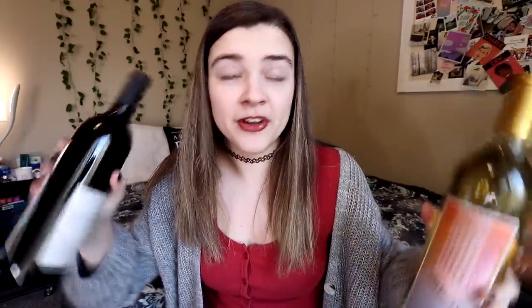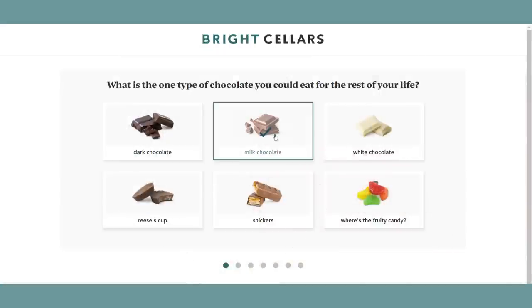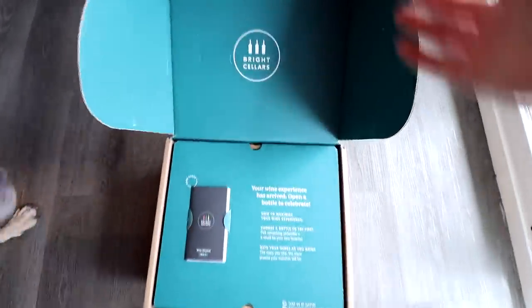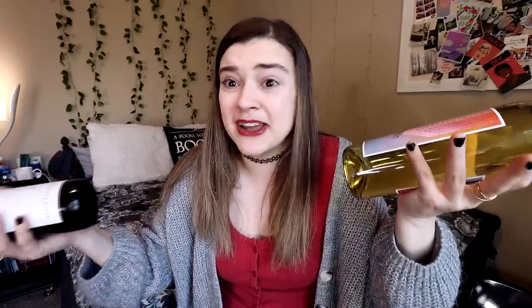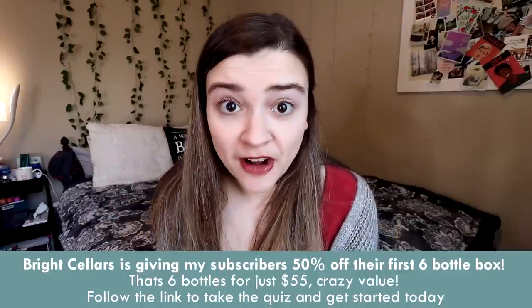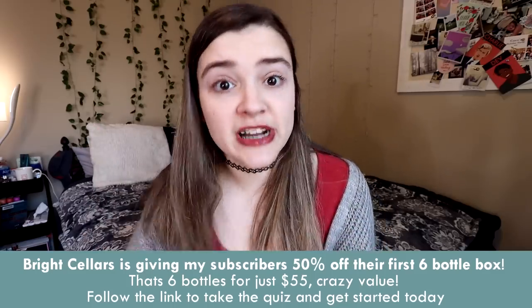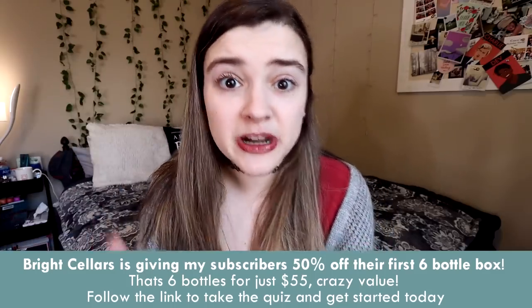Today I'm partnering with Bright Cellars to bring you this video of wine and book recommendations, so thank you to Bright Cellars for sponsoring today's video. If you're unfamiliar with Bright Cellars, they are a wine company who matches you to different wines from all over the world. You just take their quick seven-question online quiz so they can gather your taste preferences and deliver wines you're guaranteed to like, straight to your door. Bright Cellars is giving my subscribers 50% off their first six-bottle box — six bottles for just $55. Follow the link below to take the quiz and get started.